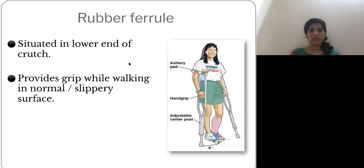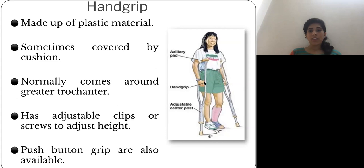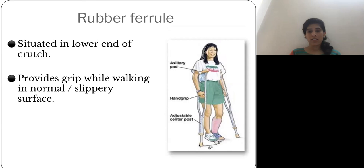The hand grip is made mainly of plastic and is often covered with cushioning to maintain grip. It normally comes around the level of the greater trochanter and is adjustable for height according to the patient's stature. Adjustment can be made via push buttons or adjustable screws. The rubber ferrule at the bottom provides grip while walking on normal or slippery surfaces.